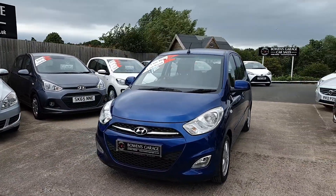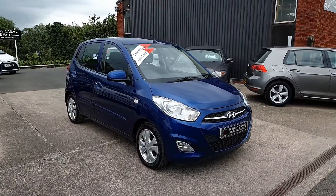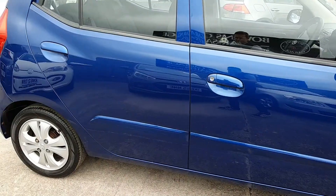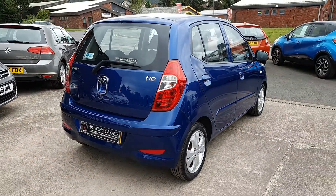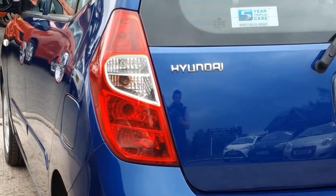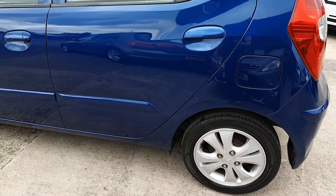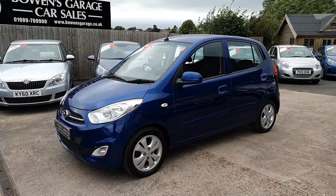We'll have a wander around — the car has covered just 49,000 miles, it's had two private owners from new, and it comes with a seven-stamp service history, so it's been serviced every year. The alloy wheels shine up really nicely in the metallic colour. It's a five-speed manual gearbox, and road tax is just 20 pounds a year.